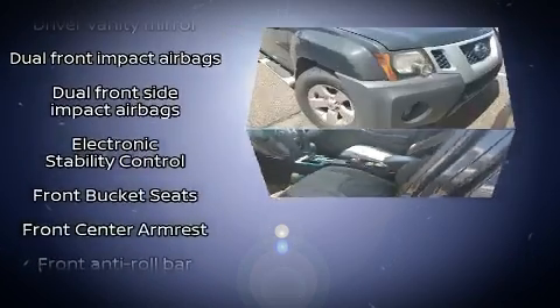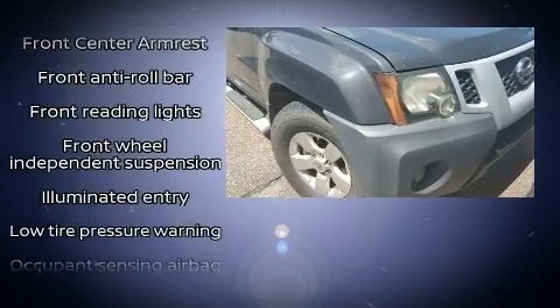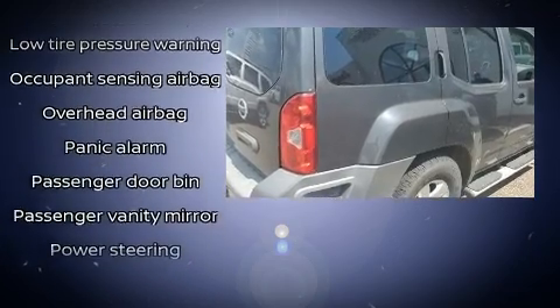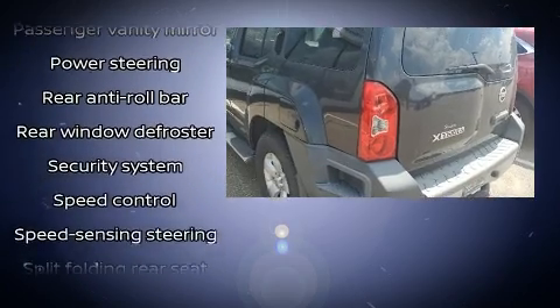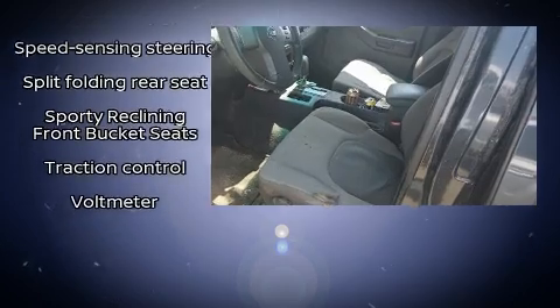Remote keyless entry, a roof rack, and a split folding rear seat are also included. Premium sound drives six speakers, providing you and your passengers a sensational audio experience. Take assurance in side curtain airbags providing head protection in the event of a severe collision.